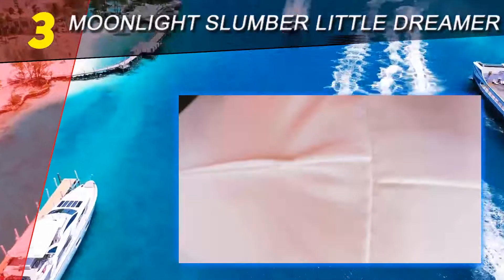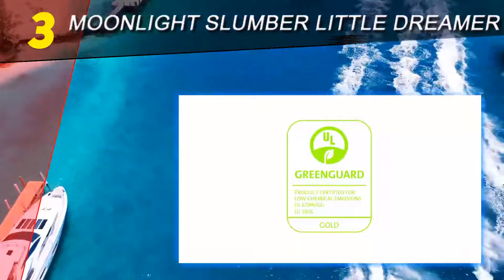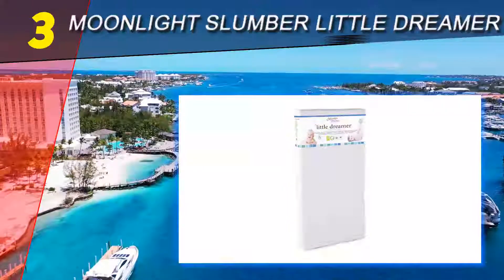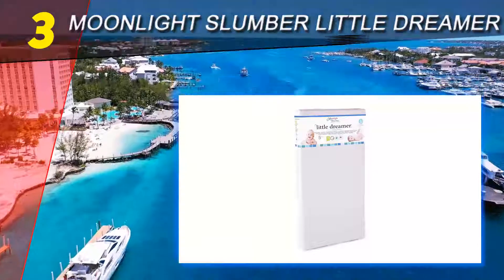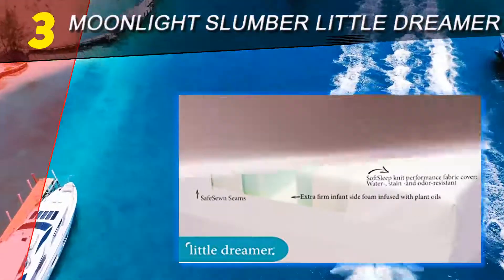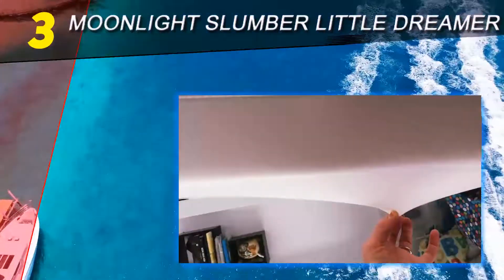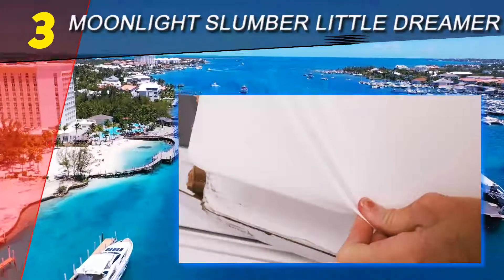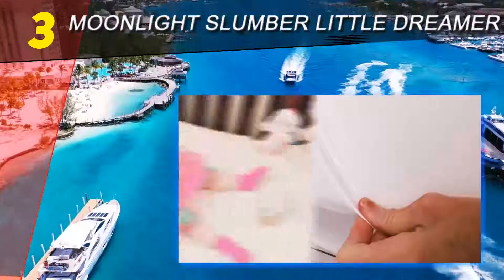Let's take a look at the key features of the Moonlight Slumber crib mattress in more detail. Strong side stitching: this mattress boasts strong and sturdy side stitching. Since the seams are on the sides, there are no crevices to trap any spillages, meaning mold and moisture can't build up. Furthermore, side stitching means a smooth surface, which equals excellent comfort for a very young child.